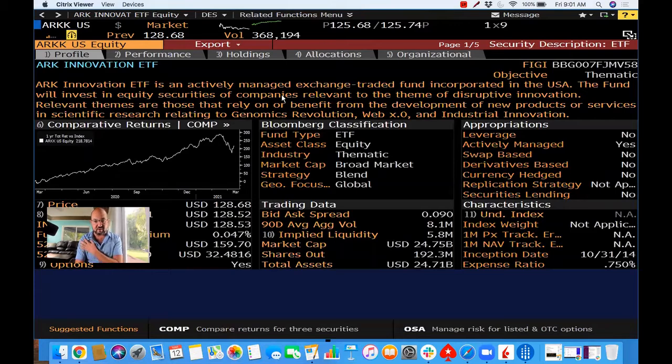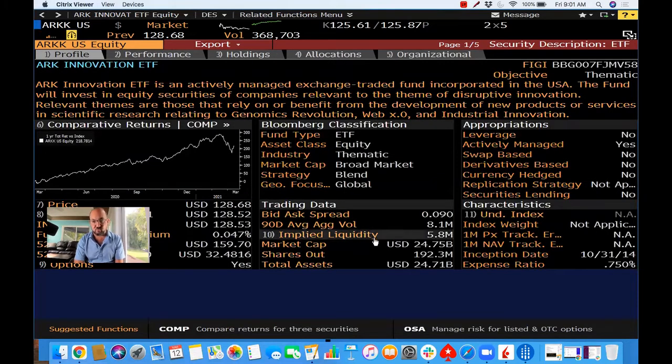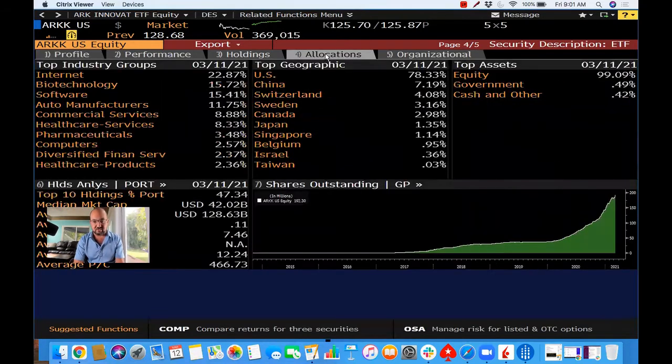This is an ETF — ETFs are like mutual funds that trade on exchanges, they're priced every day. This thing has a $25 billion market cap — that is huge. And if we look at the shares outstanding on this thing, this is something I always like to look at — I love looking underneath the hood and seeing what is exactly in these ETFs.